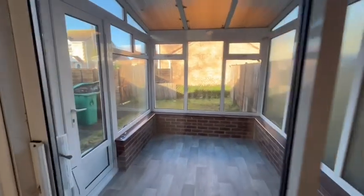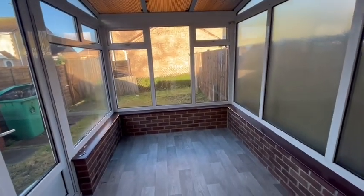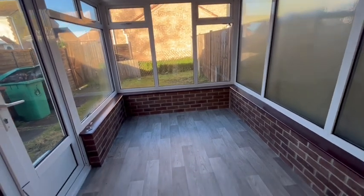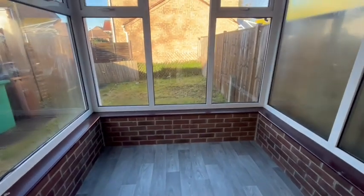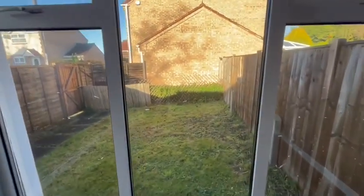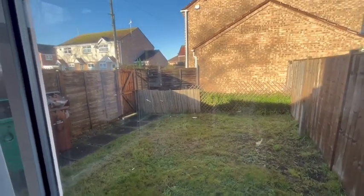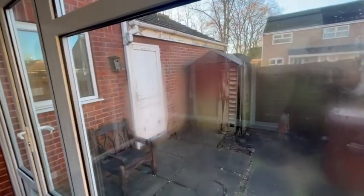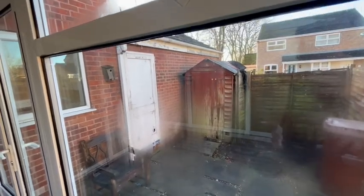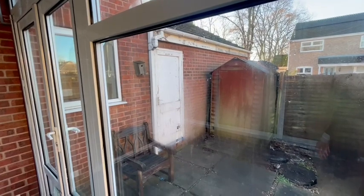And then to the rear there's a conservatory. Again we've got a vinyl floor in here. And a small garden, mainly laid to lawn. And a rear entrance through the gate to the side. There's a shed which is in need of some restoration. And a door leads through into the garage.